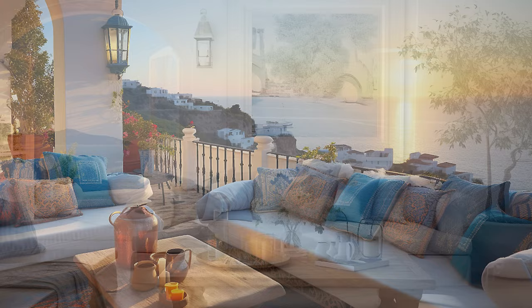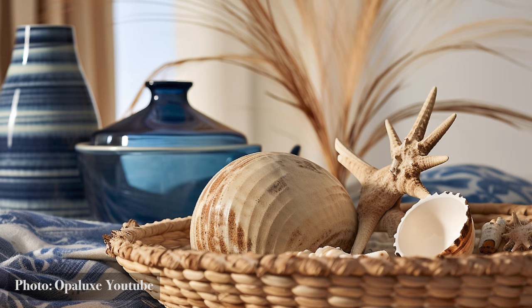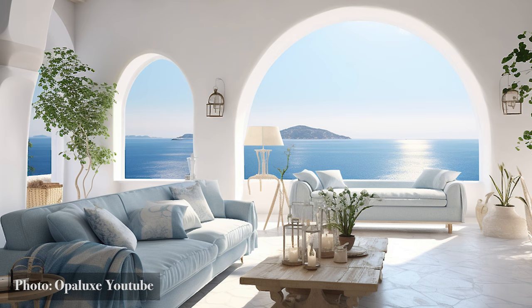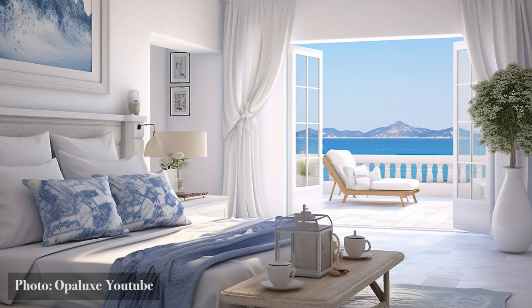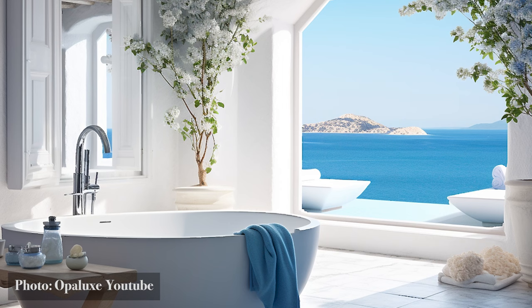Seaside Serenity. From the intimate touch of handcrafted treasures, we now journey to the very edge of the Mediterranean realm, where homes meet the boundless sea, crafting interiors infused with seaside serenity. In these coastal abodes, the sea is not just a view — it's a muse. Every design choice mirrors its ever-changing hues and rhythms. Soft blues and sandy beiges dominate, crafting spaces that are both tranquil and invigorating, much like the sea itself. Every nook holds the touch of the coast — bowls cradle seashells, each a relic of underwater worlds.